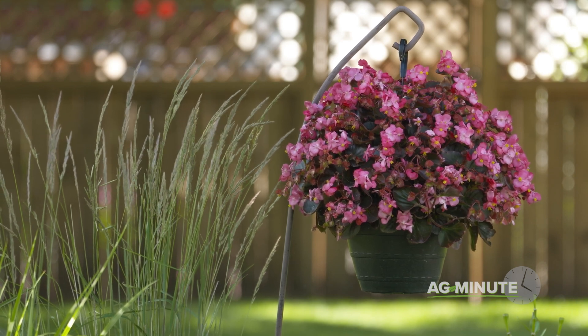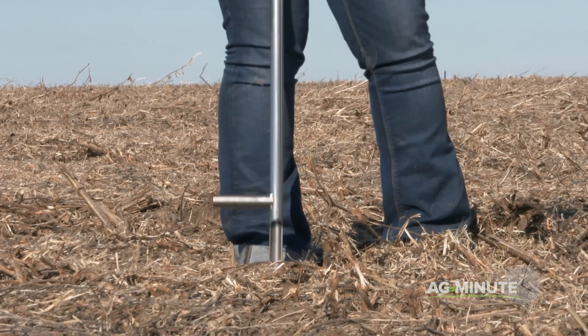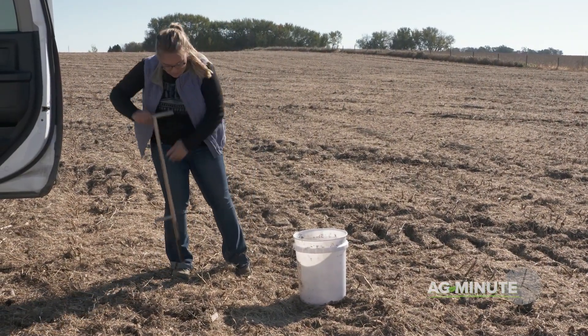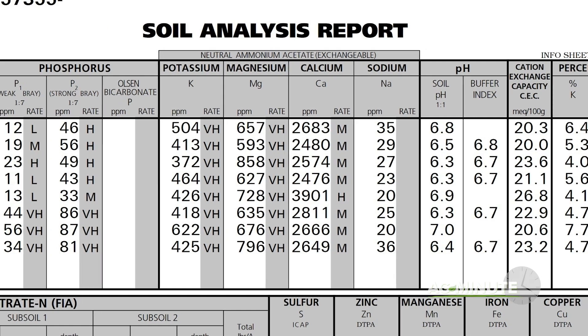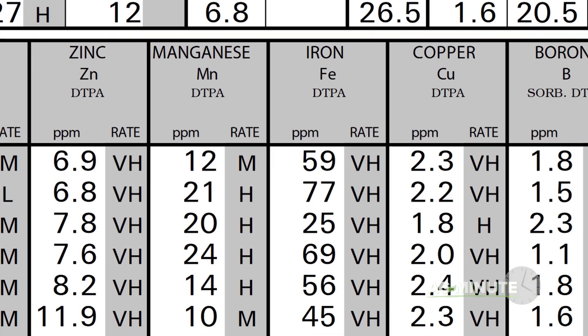There are at least a couple different ways you can go about learning. The best method is to pull a soil sample. For example, in a field, most farmers use a soil probe to obtain an even amount of soil from each of the top 6 inches to send into a soil lab. A soil test costs anywhere from $10 to $30 depending on what test the lab runs, and can be run at any time during the year when the soils aren't frozen.